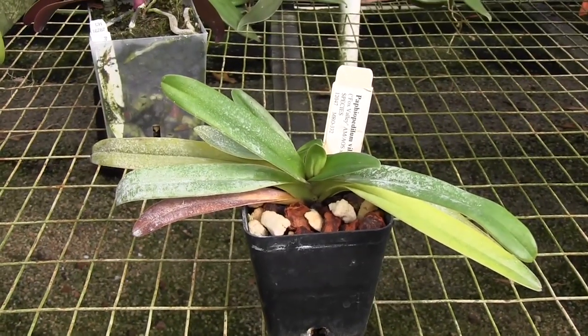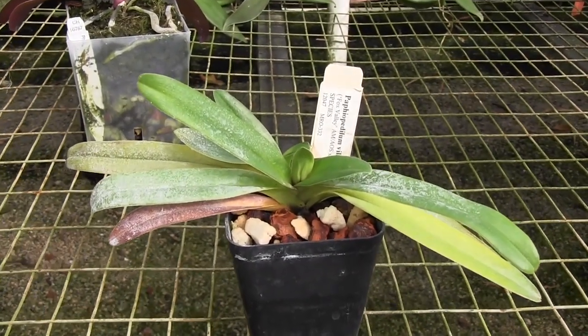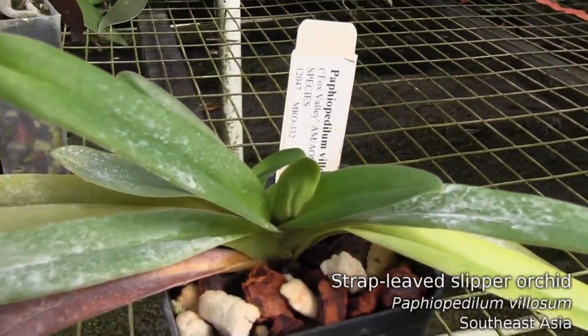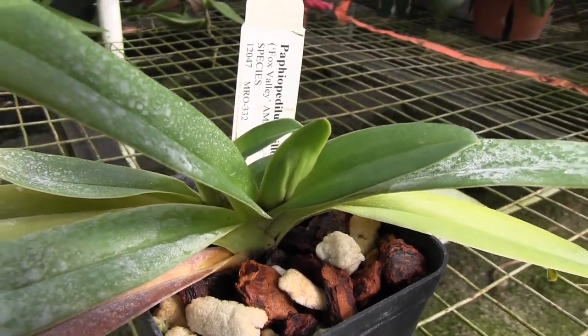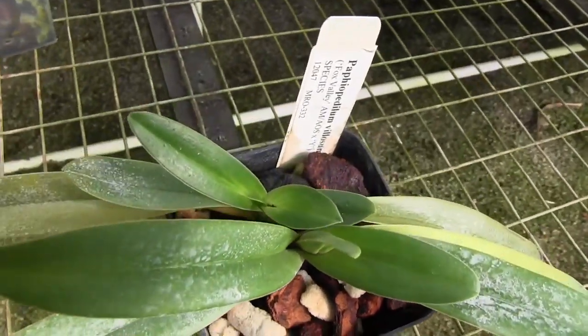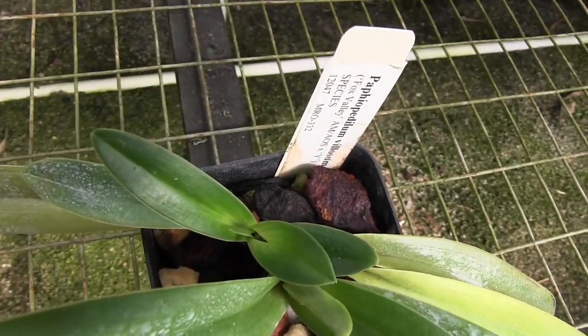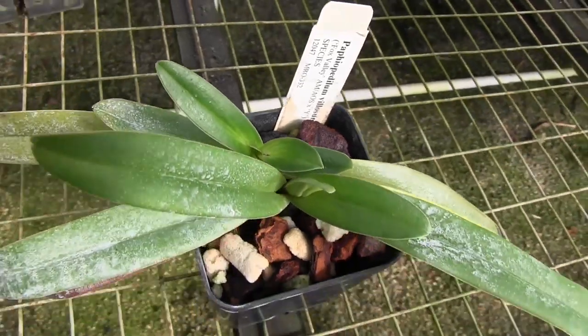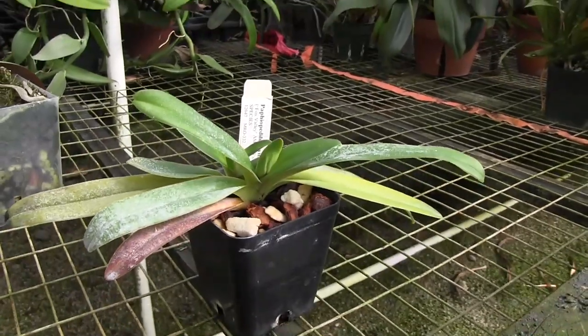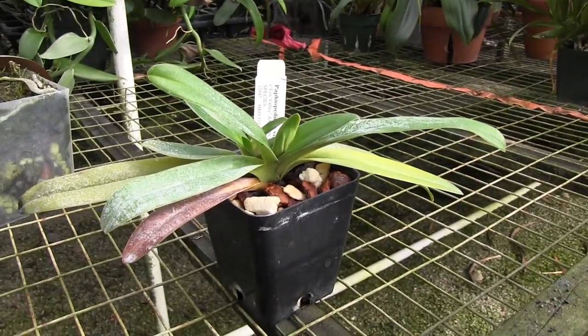Here's another plant I'm excited about blooming — this is Paphiopedilum villosum, a species I've had for a few years. It finally looks like it's pushing up two spikes; both of those growths look like they're going to push something out. I'm excited to see what happens, though it is losing some of its lower leaves, which worries me a bit. Hopefully it'll have a nice bloom.